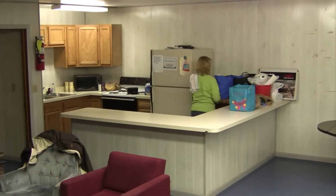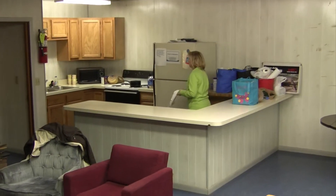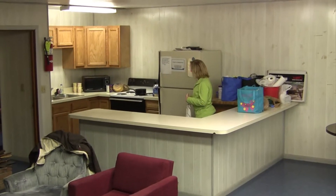Here we have the kitchen. All the lodges here have a kitchen. They have a refrigerator, they have an oven.